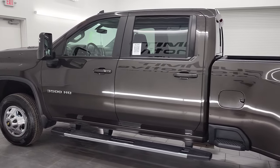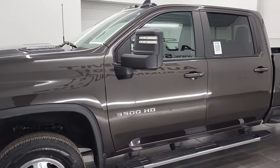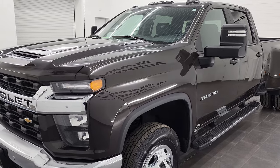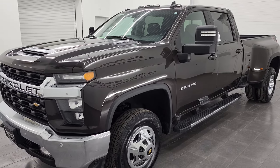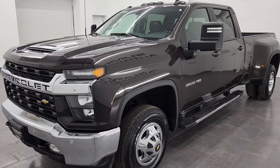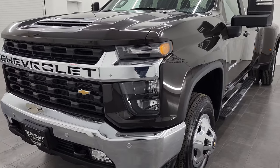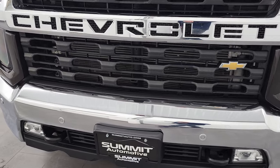This 2021 Chevy Silverado 3500 has the 6.6-liter Duramax diesel engine. It puts out 445 horsepower, paired up with the Allison 10-speed heavy-duty transmission. This truck has been fully safetied and inspected by our service shop. It has a fresh oil and filter change, all the fluids have been checked and topped off, and this truck is 100% ready to go.